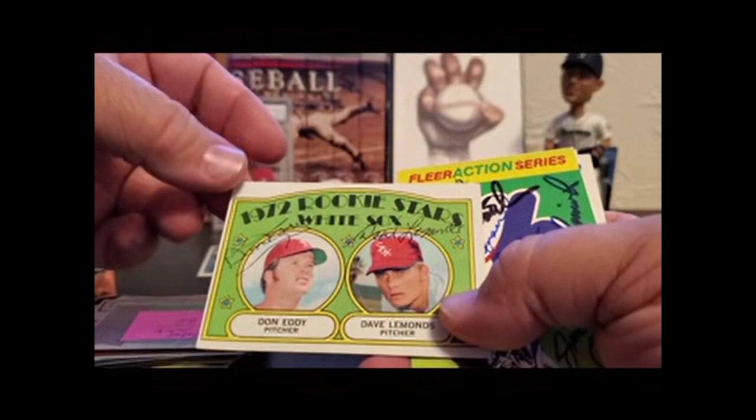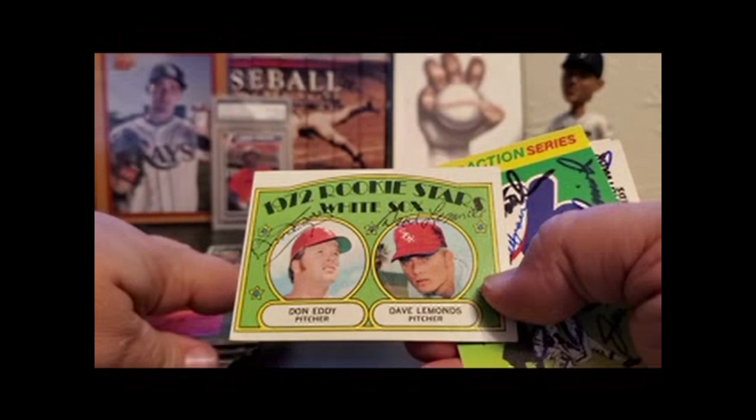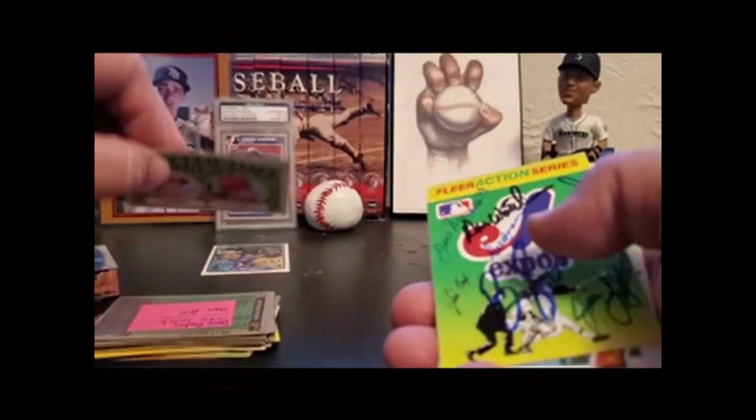82 Topps: Don Eddy, Dave Lemons. Again, there's a big crease here but it doesn't affect me. Cool kind of pen matching — I don't know if they did it on purpose, but both of these guys have since passed away. I finished this just a couple years ago. This is kind of one of my favorite ones — I think it looks great.